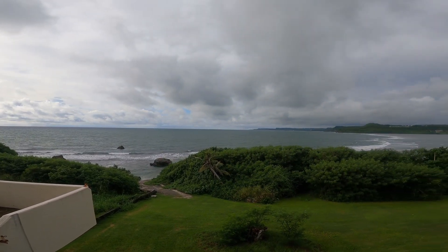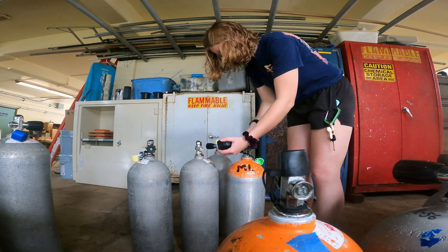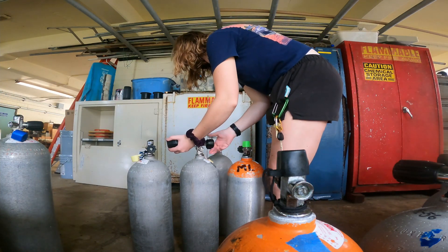Once we got to the marine lab, I was able to gather up all the supplies we needed for field work today, which included measuring out some scuba tanks.